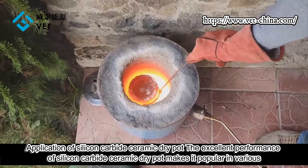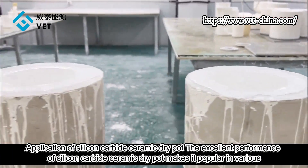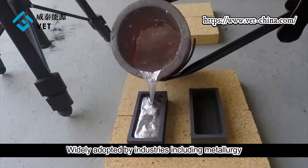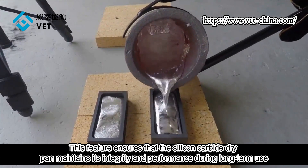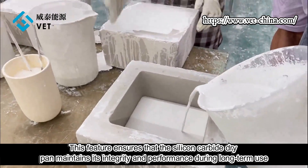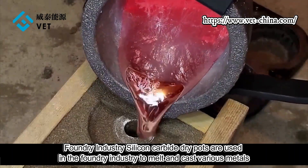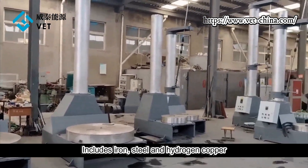Applications of silicon carbide ceramic crucibles: the excellent performance of silicon carbide ceramic crucibles makes them popular and widely adopted across industries, including metallurgy — where they are used to melt and contain aluminum, copper, and other metals and their alloys — and the foundry industry, where they are used to melt and cast various metals including iron, steel, and brass copper.